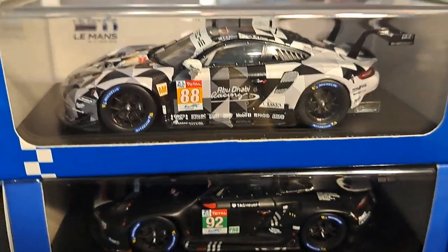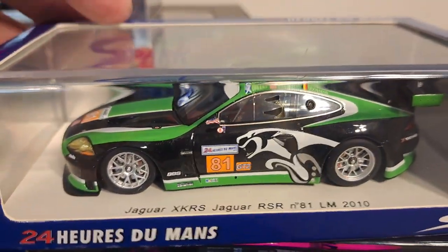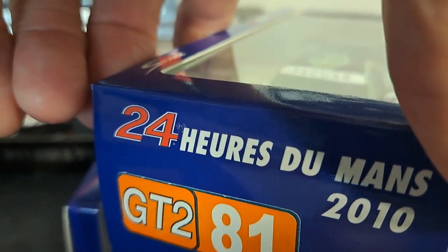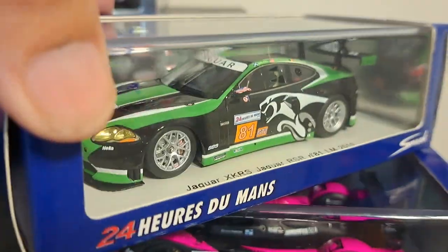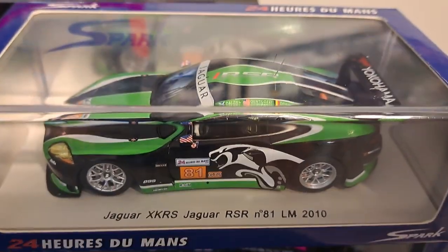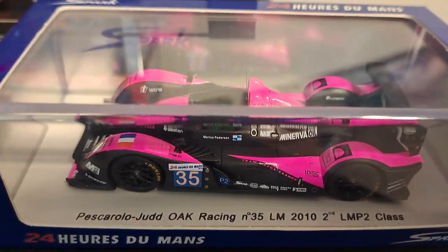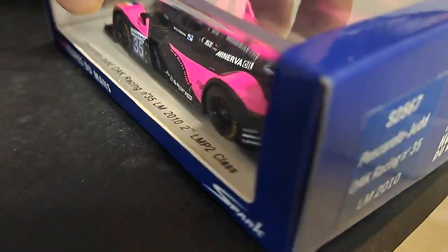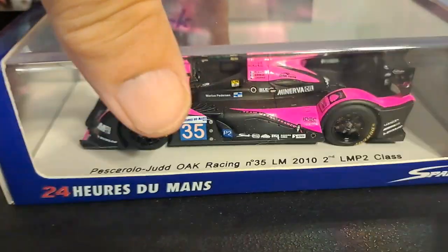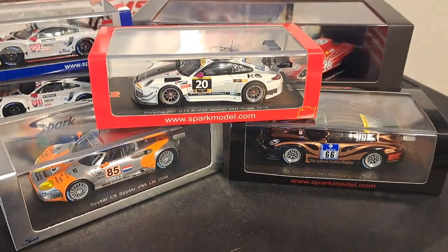These cars are unlimited edition, meaning they've potentially been made in the tens of thousands. Over here is the Jaguar — a 2010 Le Mans entry — probably the rarest car in my collection and the most impossible one to find. The car beneath it is the Pescarolo-Judge prototype, also from 2010, same box style and beautiful wooden base. Unfortunately these are not limited edition cars.